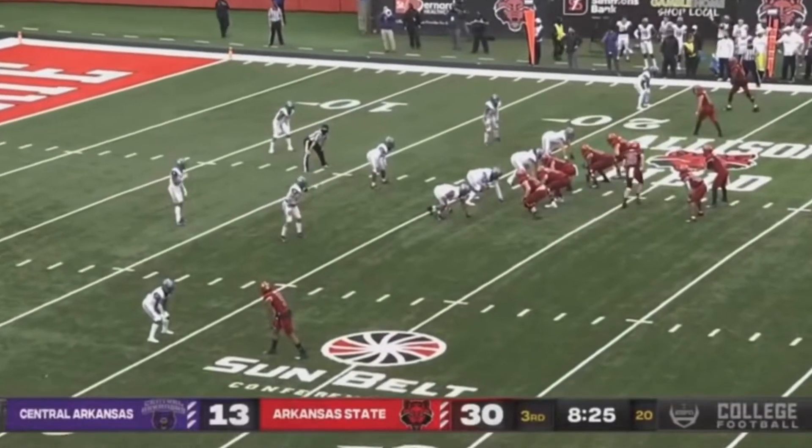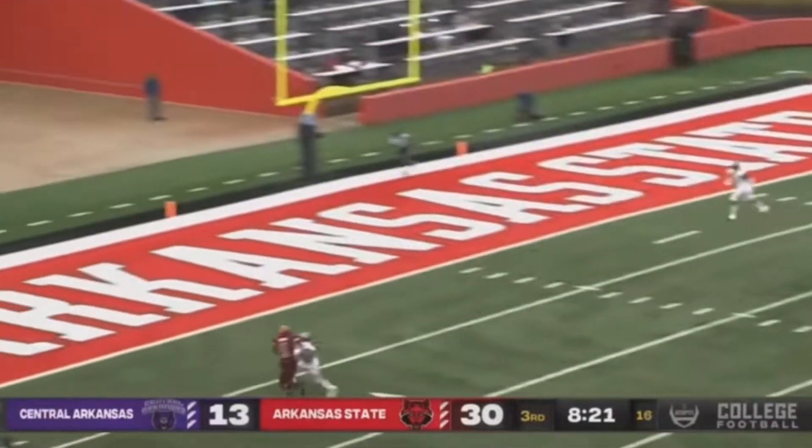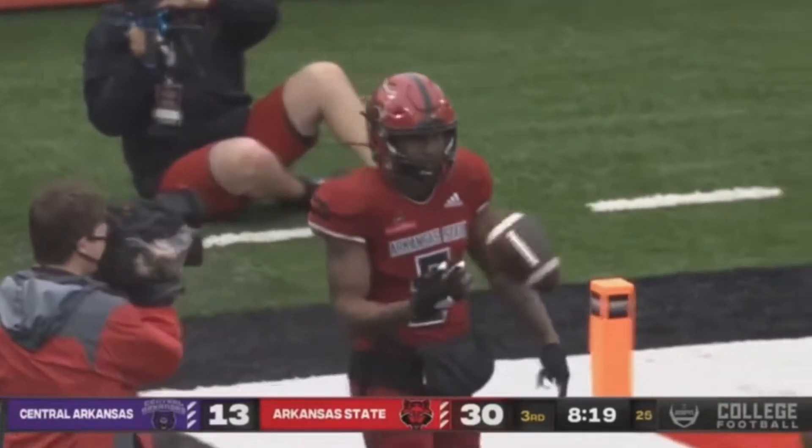Green, first and ten. Hatcher looking for Adams — battle. He's got it. Touchdown. Wow, what a throw.